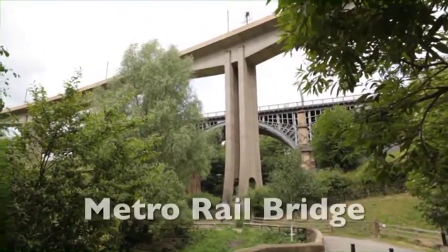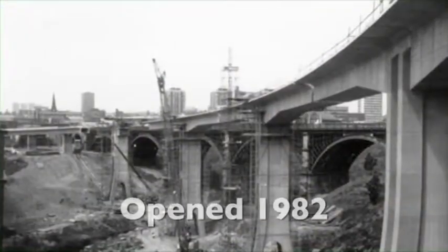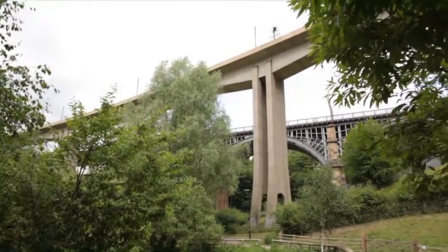The thin grey bridge ahead of us is the Metro Rail Bridge. It was opened in 1982 to connect Newcastle with the riverside, the coast and the eastern suburbs. Built of precast reinforced concrete segments and secured with epoxy resin, it became the first of its type in the UK.